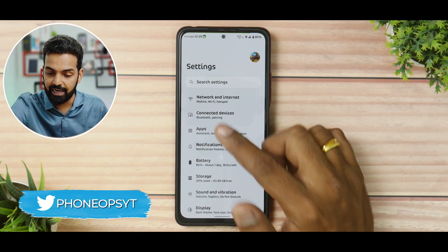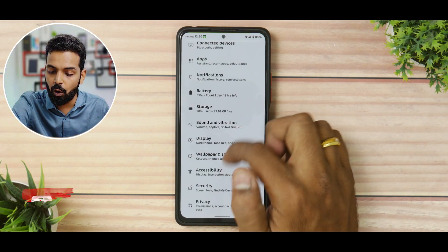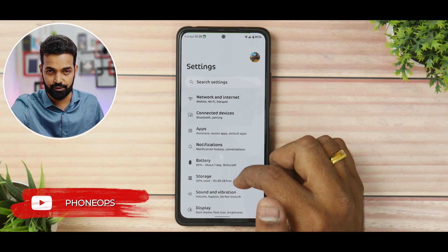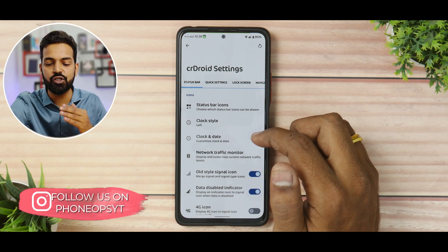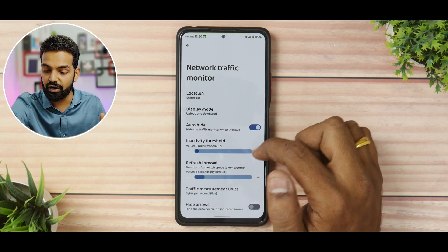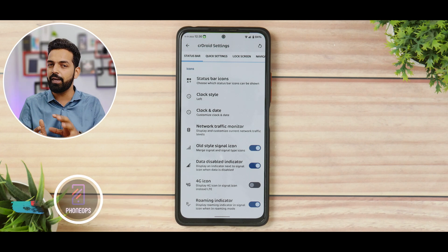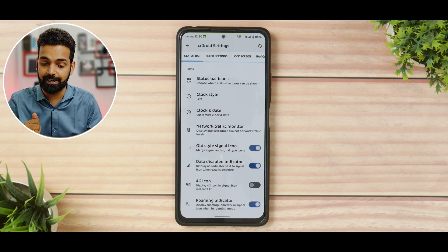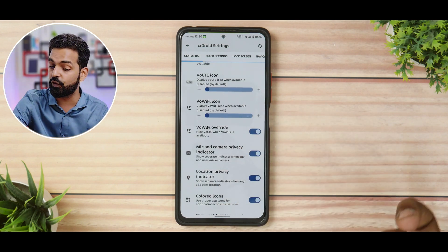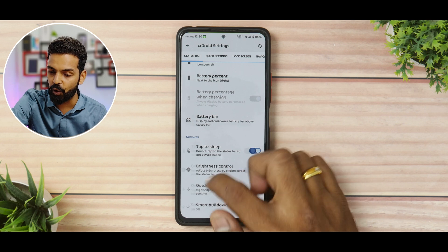In Settings, I've selected a slightly different font so you can see the screen clearly. Everything looks similar to other Android 12 custom ROMs, but once you go to CR Droid Settings, the amount of customization is amazing. You can customize your status bar icons, clock style, clock and date, and network traffic monitor. I spent a good hour going through this entire menu. Let me know in the comments if you'd like a dedicated video on customizations. You also get colored icons, battery style changes, a battery bar, quick pull down, and smart pull down.